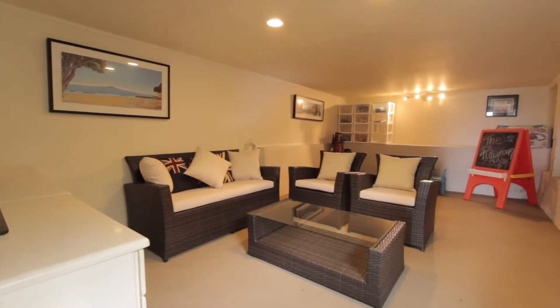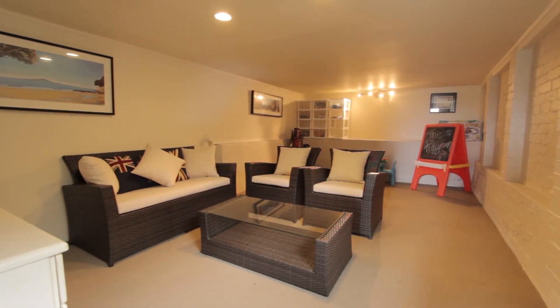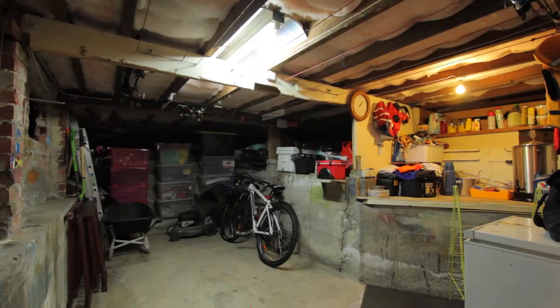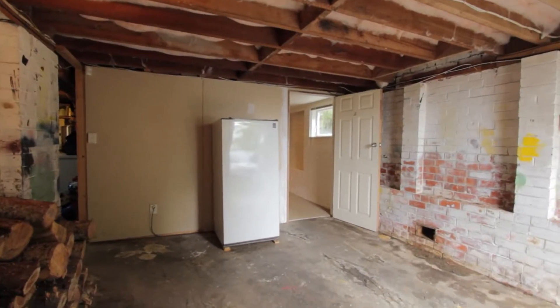Downstairs we have a huge rumpus area which is great for separate entertaining or for a children's playroom. There is also plenty of workshop area and storage under the house, and a single garage.